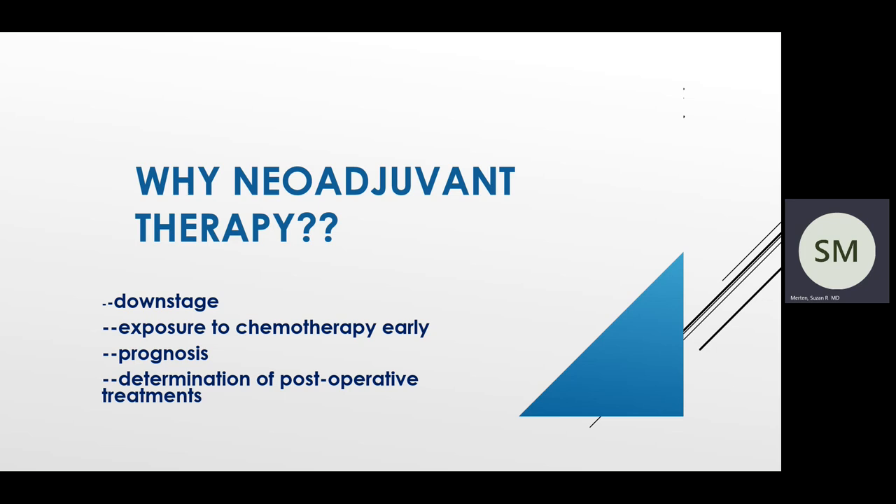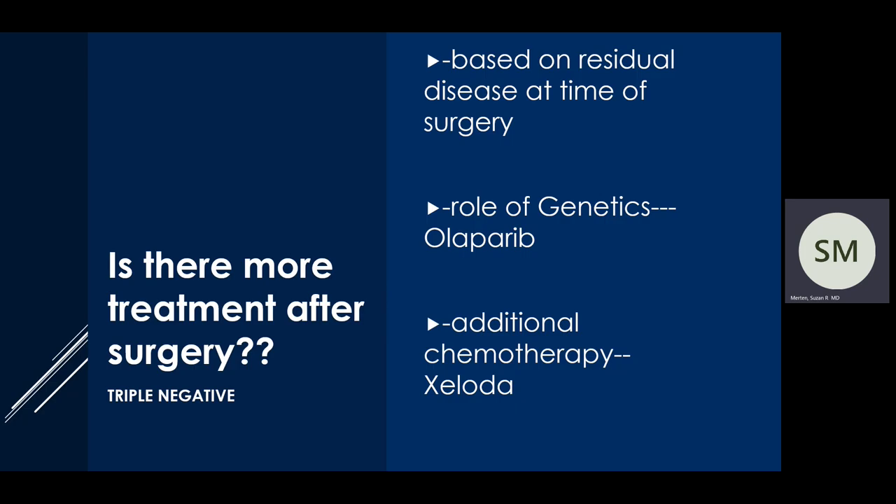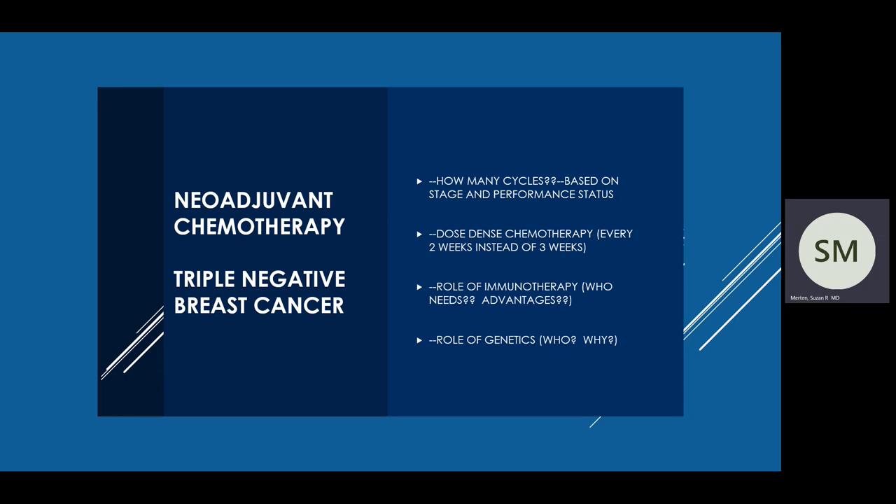Let's focus a little bit on triple negative breast cancer. Again, if you know you're going to need chemotherapy and you know what kind, you can start chemotherapy before surgery. The hope is that we reduce the risk of this cancer coming back somewhere outside of the breast in the future, and that hopefully we will downstage and maybe even render you disease-free before surgery. The most important aspect of neoadjuvant chemotherapy in triple negative breast cancer is obtaining what we call a pathologic complete response, which means that at the time of surgery there is no disease remaining. The number of cycles, the type of chemotherapy, whether it's every two weeks — called dose-dense therapy — or every three weeks, really depends on the stage of your cancer, your age, your performance status, and the like.